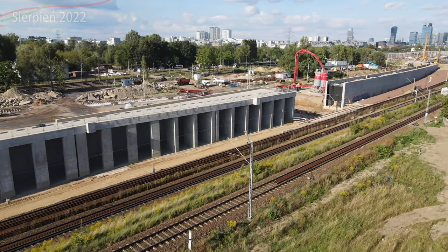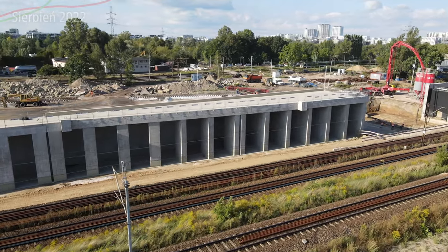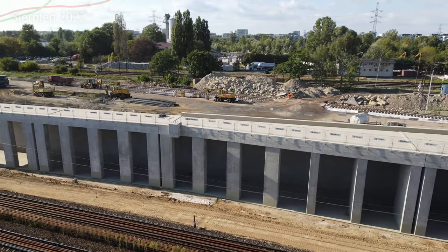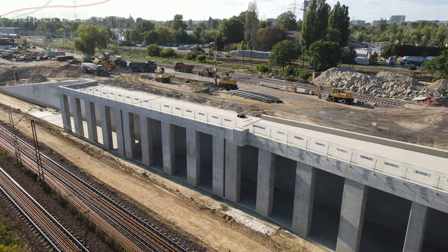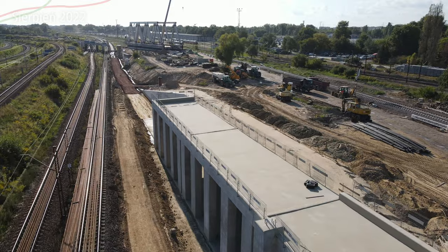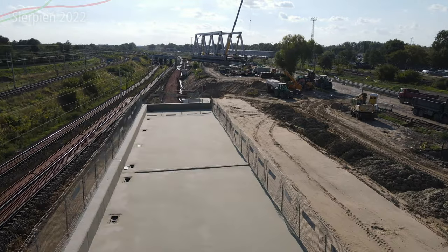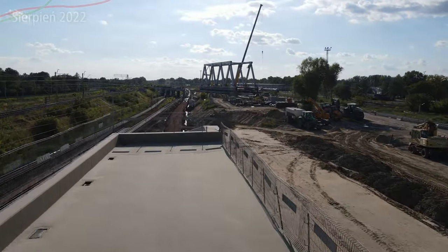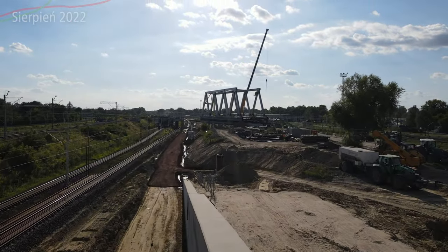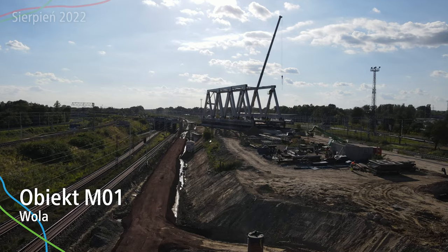Spektakularnie z prędkością będą przejeżdżać — dla maszynistów to będzie dosyć ciekawy obiekt. Oczywiście takich jest na pewno parę w Polsce, jednakże w Warszawie — tak sobie myślę — może być jeden z nielicznych takich, jeżeli nie jedyny. Dajcie znać w komentarzach, na pewno o wiele lepiej znacie warszawski węzeł kolejowy i powiecie, czy coś podobnego mamy już w Warszawie. Natomiast na horyzoncie widzimy obiekt M01, który całkiem ładnie się tutaj prezentuje — na pewno jest to najbardziej spektakularna konstrukcja jeżeli chodzi o całą zachodnią.